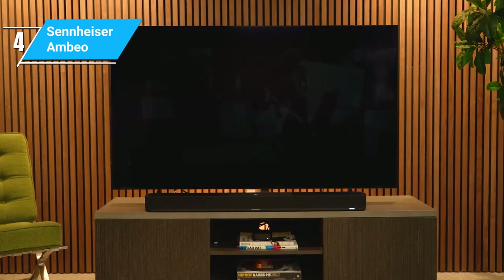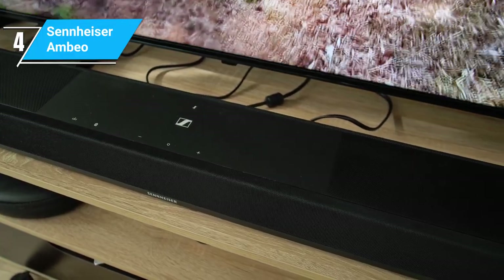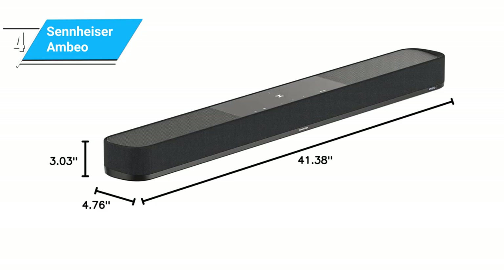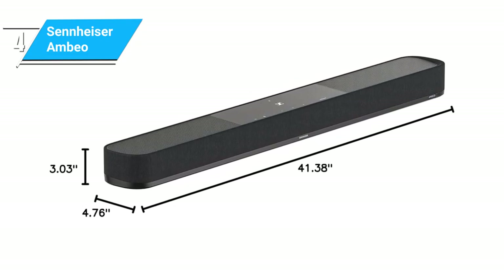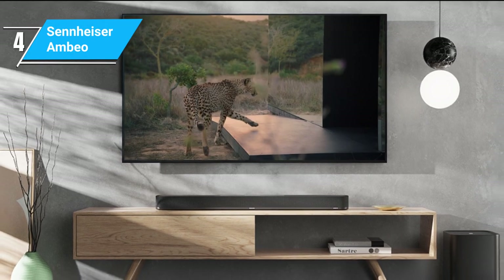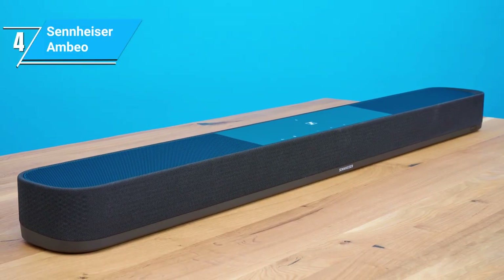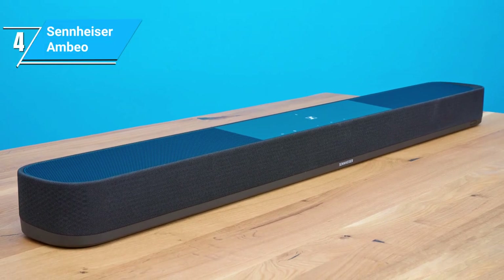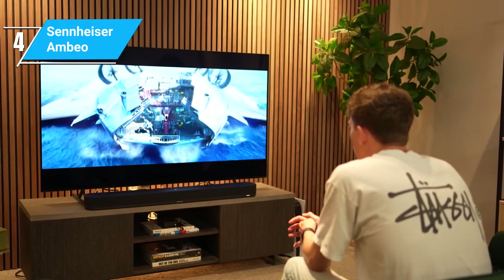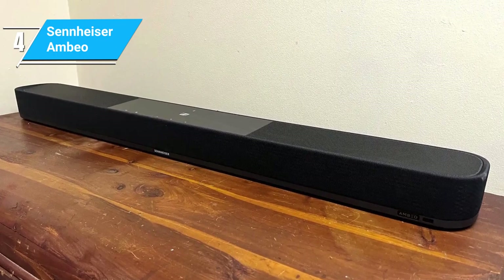On the upside, the Ambio's sound quality is arguably unmatched, with a depth and clarity that's hard to find in other models. The downside, however, is its size and price — it's a significant investment and requires ample space, making it less ideal for smaller rooms or more modest budgets. The Sennheiser Ambio is a powerhouse of a soundbar, perfect for audiophiles who want the best sound quality available and have the space and budget to accommodate it. It's a premium choice that offers a premium sound experience.